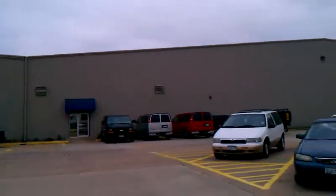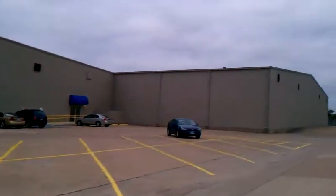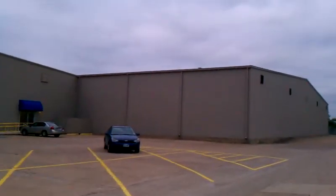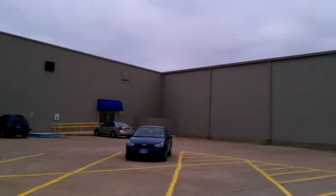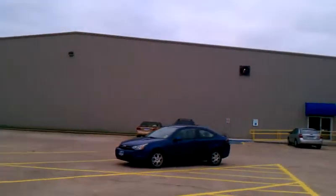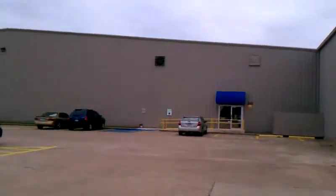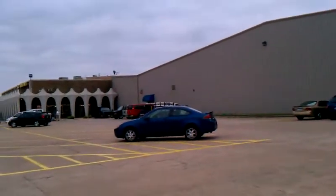It goes all the way down here, and then once you get around that corner down on that end, it goes all the way down and around. So a lot of work. We were here for about three weeks, power washing, prepping, and painting all of this right here for Kelly Moore Paint in Hurst, Texas.